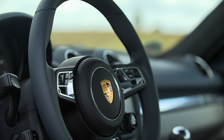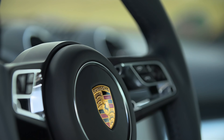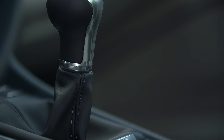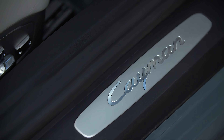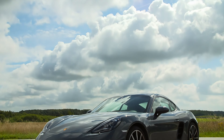Inside the 2024 Porsche 718 Cayman, luxury meets practicality in a harmonious blend that sets it apart from competitors. The interior is designed with high-quality materials and cutting-edge technology, providing a luxurious experience without an exorbitant price tag. Porsche's commitment to craftsmanship is evident in every detail, from the finely stitched leather seats to the intuitive layout of the controls.